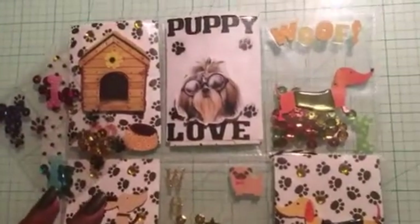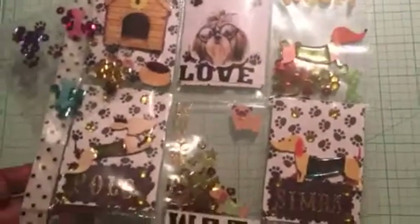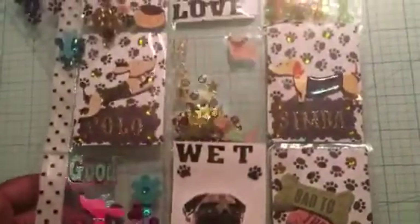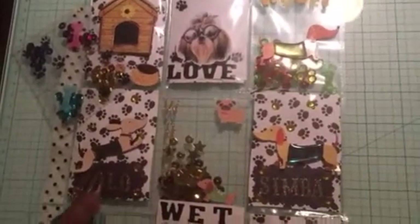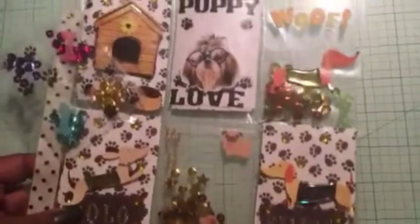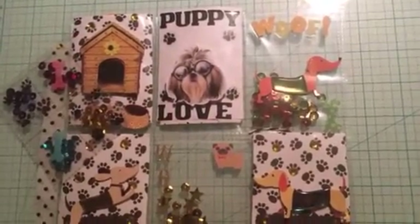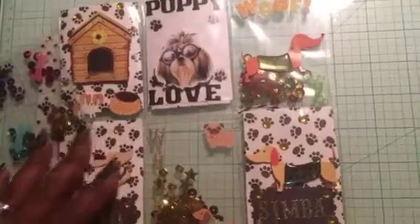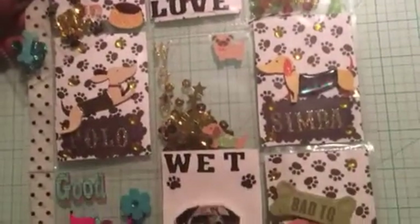As I shared on my Instagram page, this pocket letter was a little extra special because it's dog-themed. You all, if you follow me, you know I have two dogs named Polo and Simba. She put my dogs' names on this pocket letter, and I think I've only mentioned them a couple of times — maybe one post on my Instagram page. That was just so sweet; it really touched me that she put my dogs' names on there. Let me give you an overview, go through real quick, and then I'll go through the pockets.